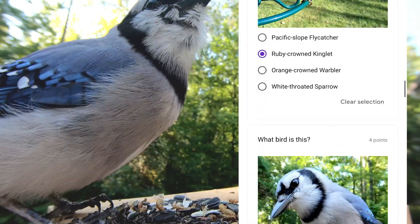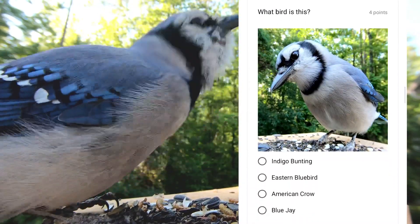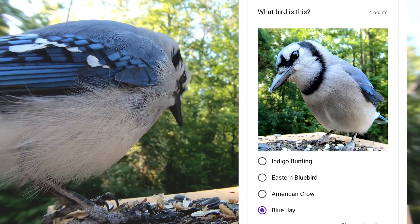This very familiar blue-colored bird is very intelligent and known for their fondness of acorns. This is the blue jay.